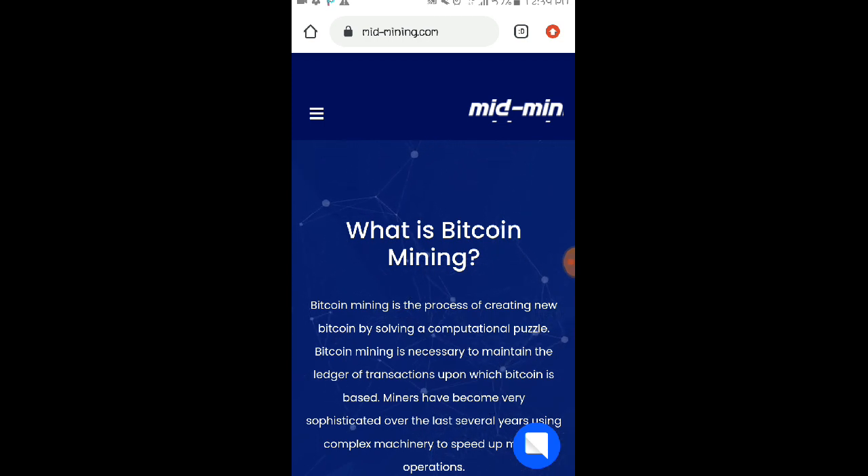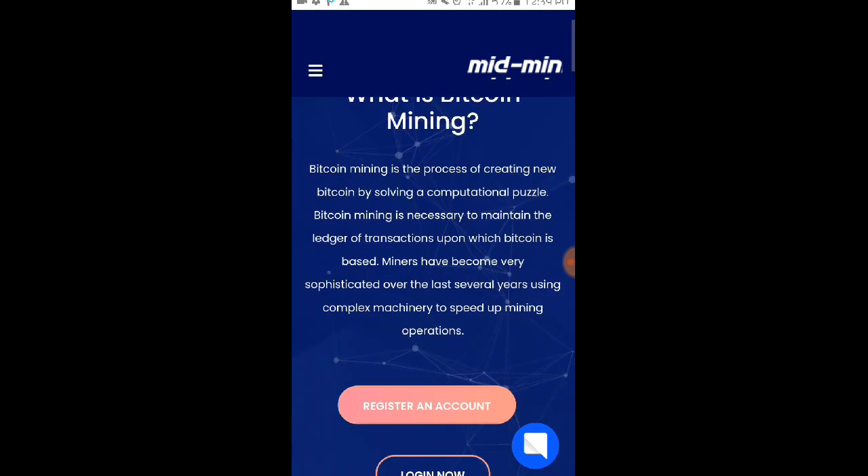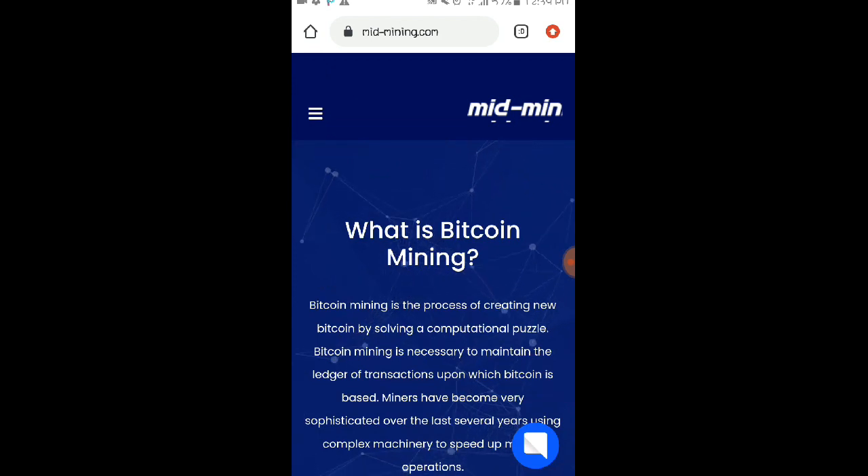So isa po itong Bitcoin mining website or kumbaga isa po siyang cloud mining website na kung saan nga po mga loads makakapag-earn po tayo dito ng libreng Bitcoin sa ating mga coins page wallet. So kung interesado po kayong kumita gamit nga po yung website na to at sa mga wala pa pong account, yung link po mga loads ay nandyan po sa ating video description. Nakagawa na nga po ako ng part 1 ng video na to mga loads and isa na lang po itong video update dahil meron na po silang bagong plan na mapapabilis po yung mining natin dito sa kanilang website.